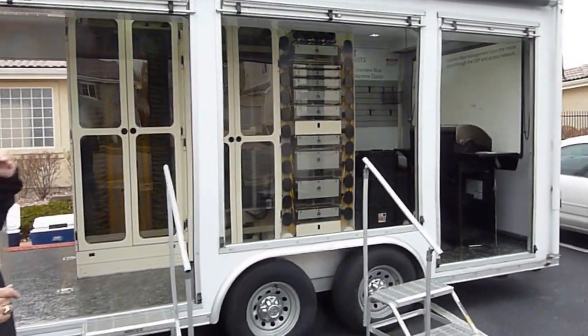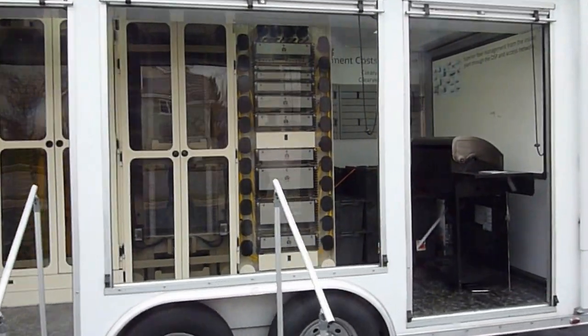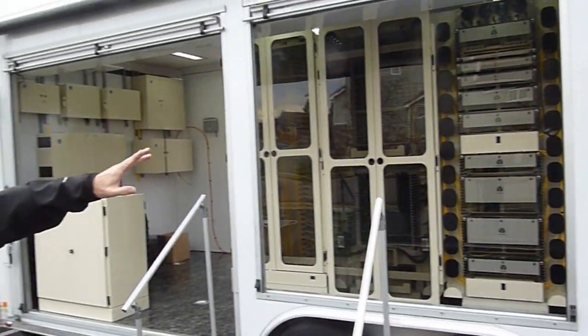It has all of our product in here — static installed from our frames to our high-density frames. We have whiteboards.